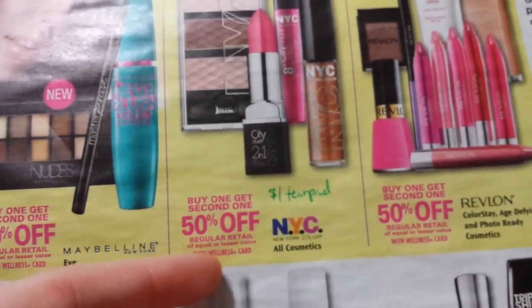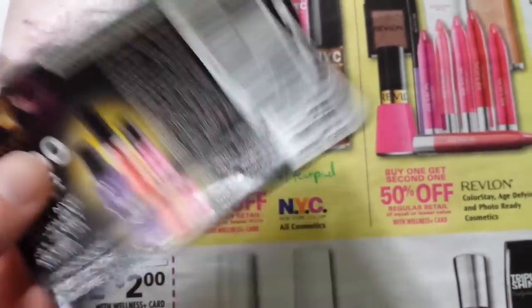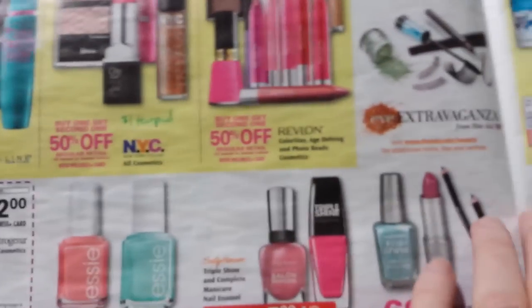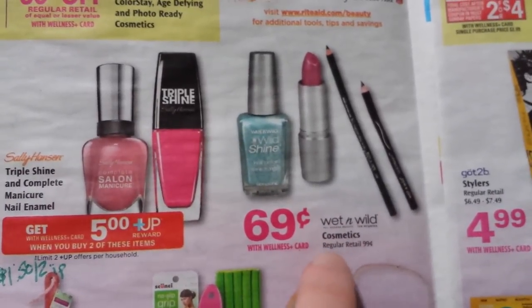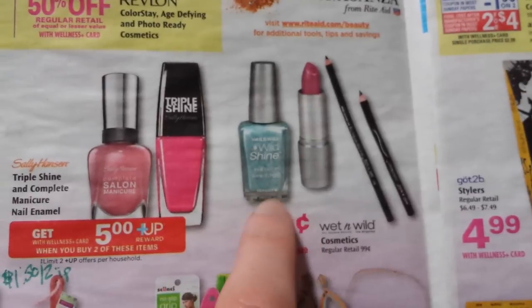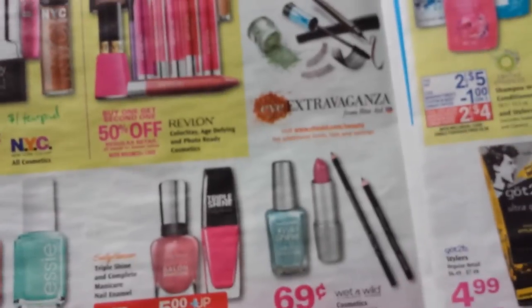The NYC products are buy one get one 50% off. I've got a couple of these tear pads left over. If I'm doing the eye extravaganza and I'm a little bit short, I can use those and maybe that'll help. And then also, this Wet n' Wild — the $0.99 ones are going to be on sale for $0.69. I don't think we have a coupon right now, but if you just need a little filler to help you get your eye extravaganza done, that might be a good thing to use right there.